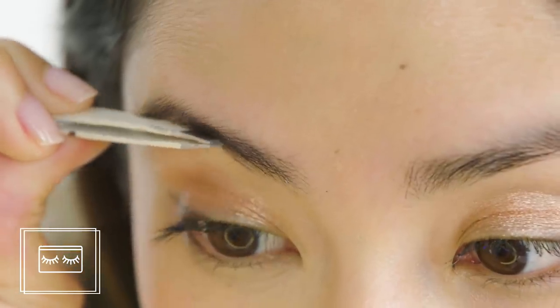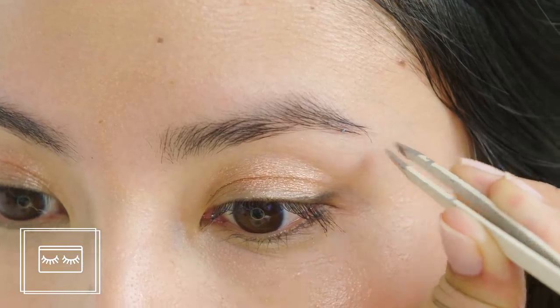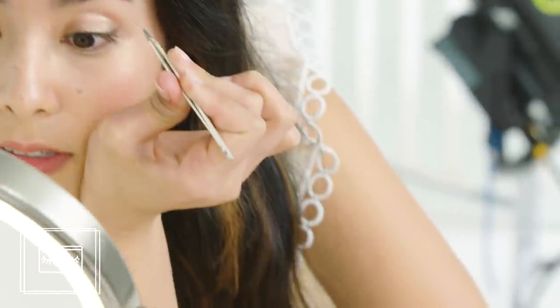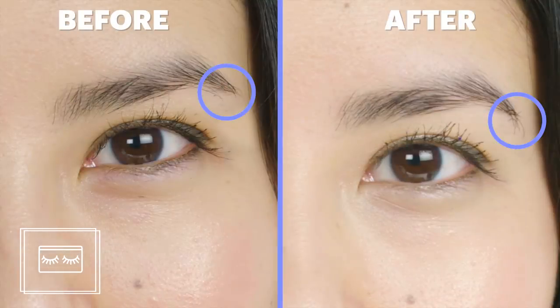I didn't have the patience to fill in my full brow, so I just focused on the ends where my brows are a little shorter than I'd like. I was so frustrated by the time I finished that I didn't even appreciate the fact that it actually looked good — it looks natural. It's a pain in the butt. But if you have the patience, you could have the most natural-looking brows around.